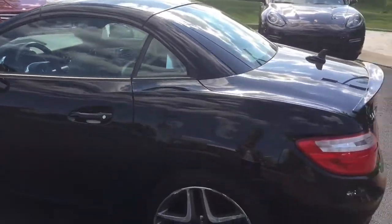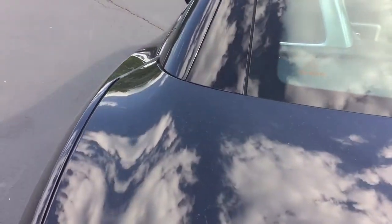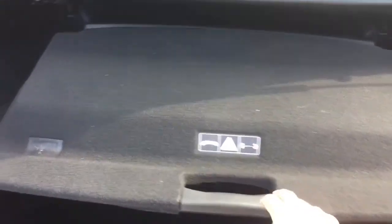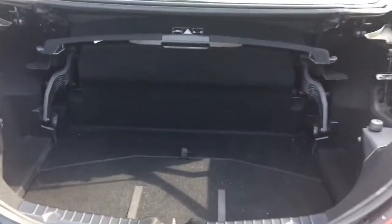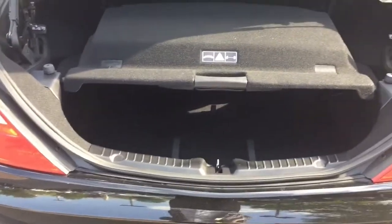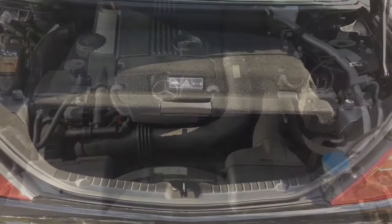And I'll open the trunk and show you that. This cover here has to be in place for the top to go down. If you don't have it closed, the top won't go down, because it doesn't want to damage the top.